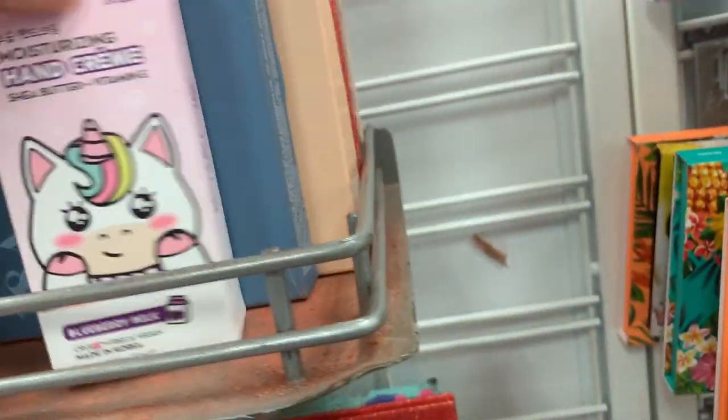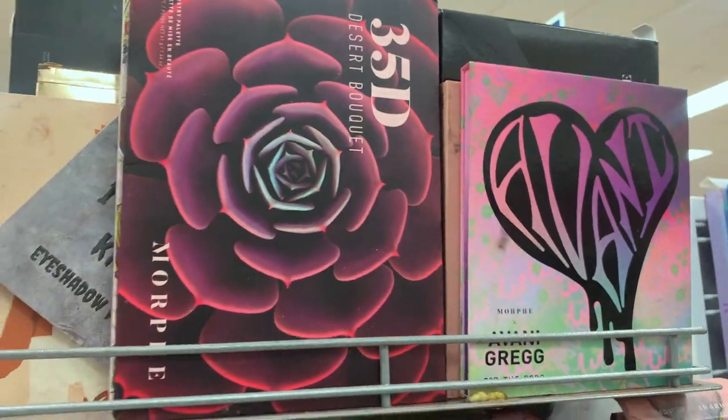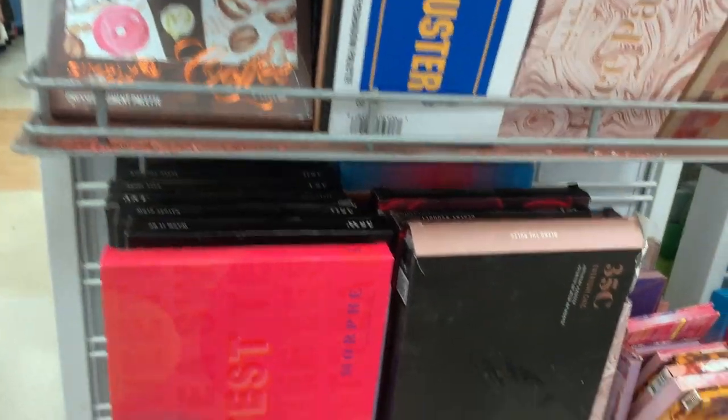But it's trashed. They have like a million Morphe shadows — it's really kind of crazy. Tons of Morphe palettes.